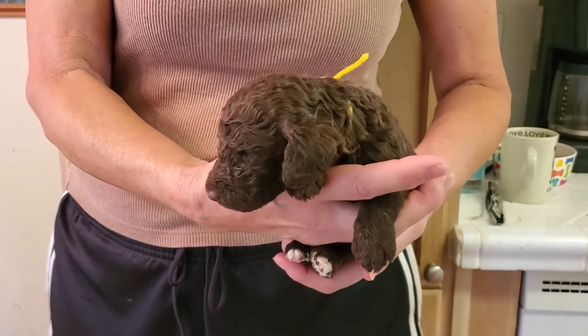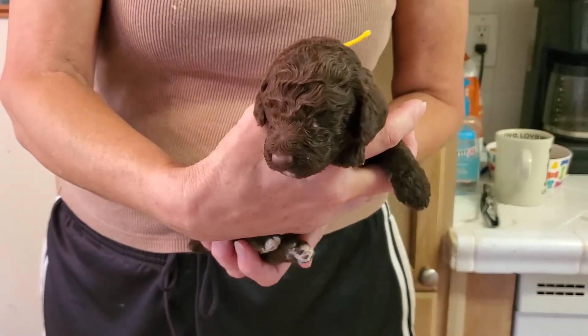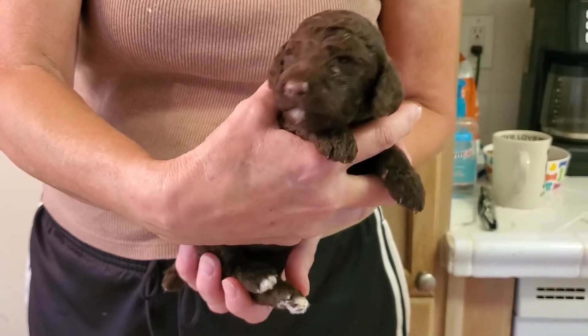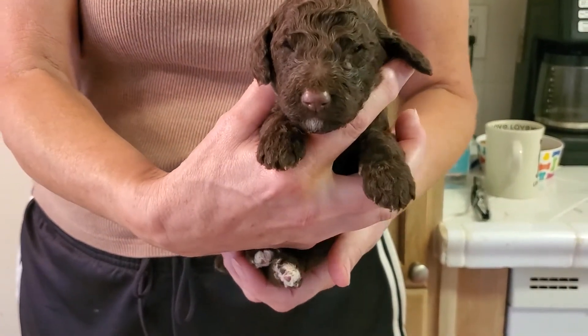This puppy's collar is yellow. She's a little girl and her coat is chocolate. She's got a little bit of white on her chin and just a tiny bit on her chest. She's a tiny thing.